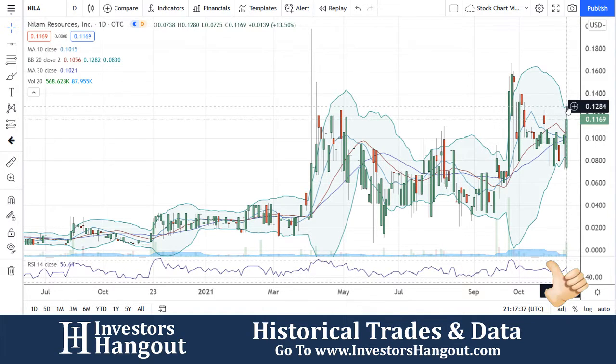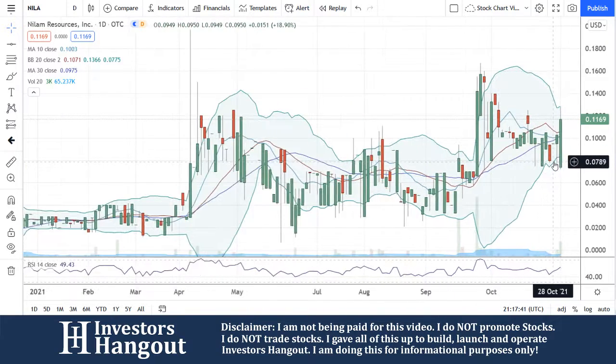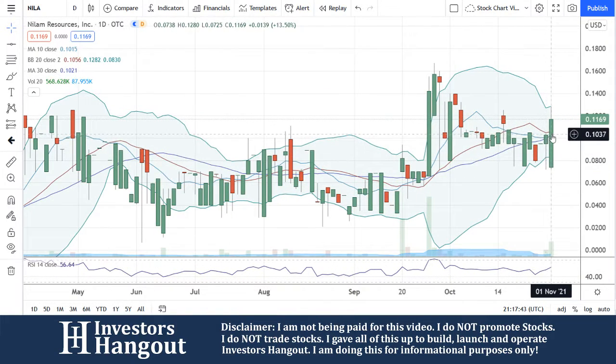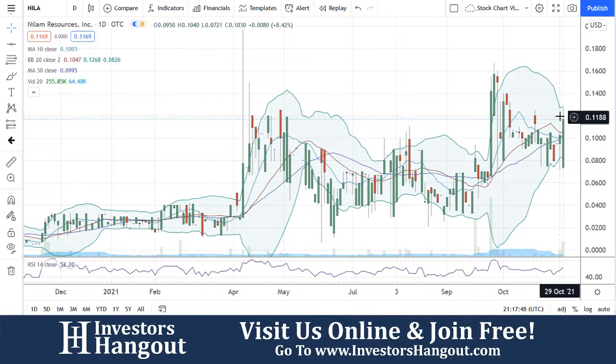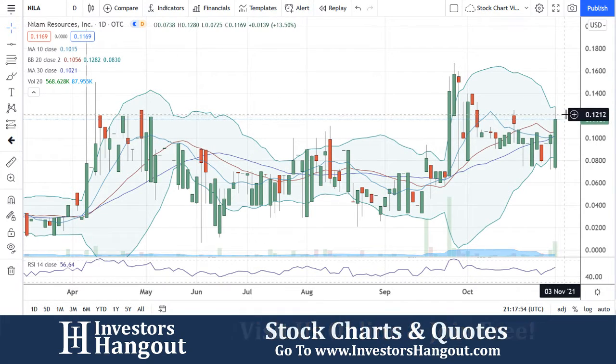Again, you guys already broke through all those indicators that I watch for these things to break — and you guys just broke them all today. Breaking through the 10, 20, and 30-day simple moving average, this one could definitely be setting up for a much higher price per share. You're going to be watching for a level of resistance around that $0.12 mark.